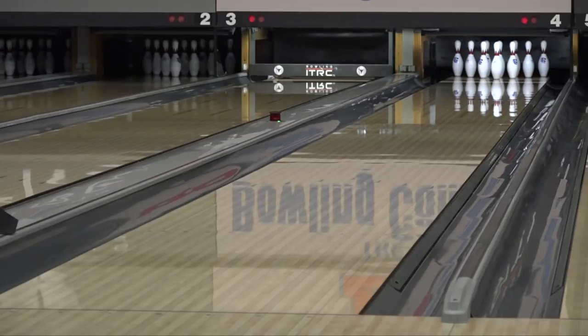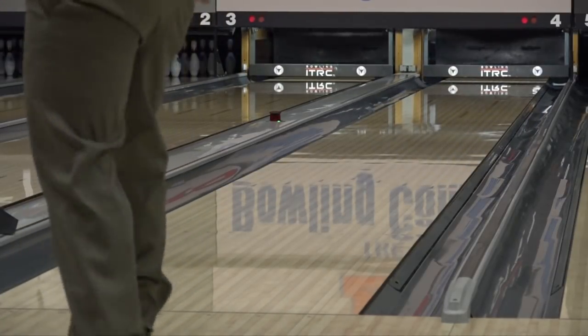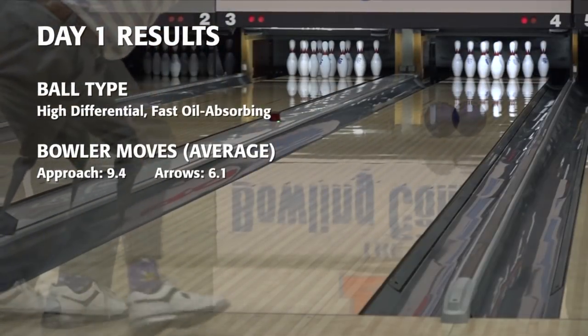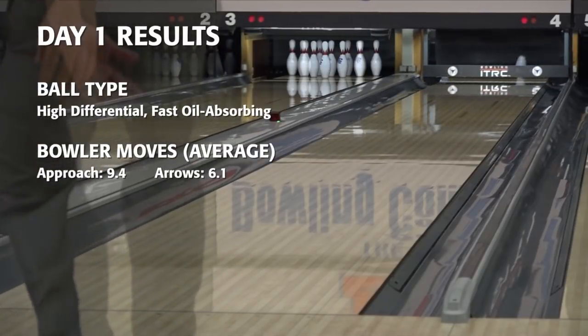On day one, the bowlers were each given a ball with a high differential RG and a cover stock with fast oil absorption. Over the course of the three games, the average amount each bowler moved was 9.4 boards on the approach and 6.1 boards at the target.